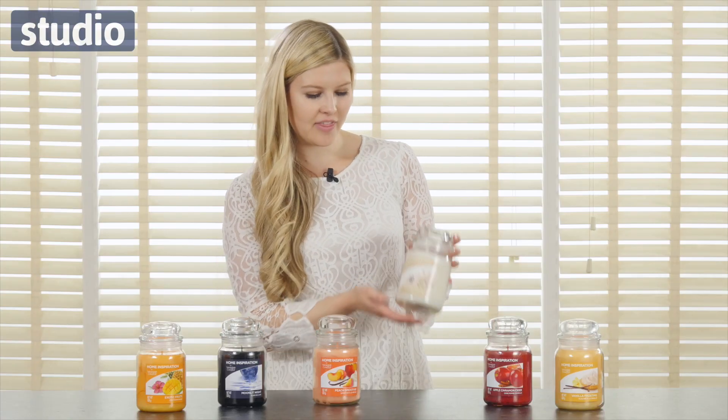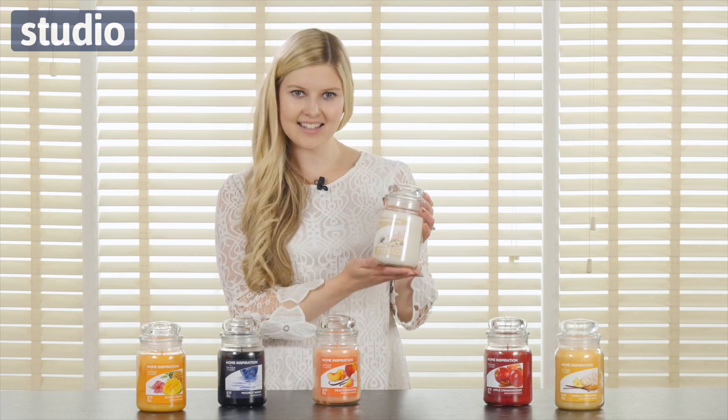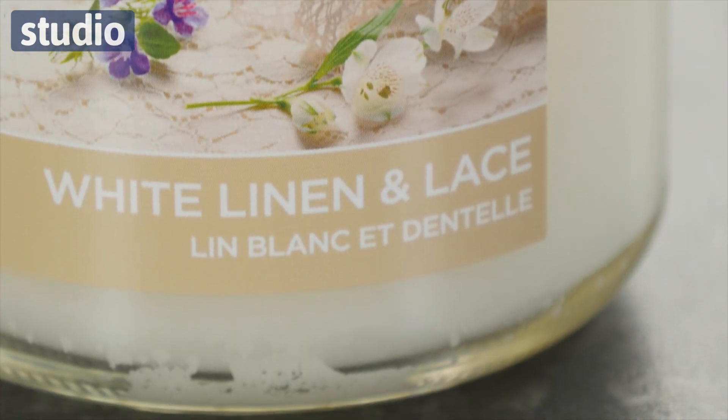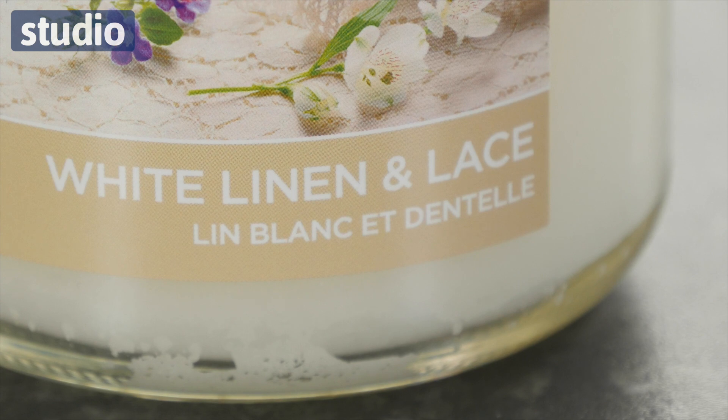Moving along, we have this White Linen and Lace candle. This is perfectly fresh, really crisp and bright, and it has this white colour so it's very versatile. It will fit perfectly into any home decor scheme.